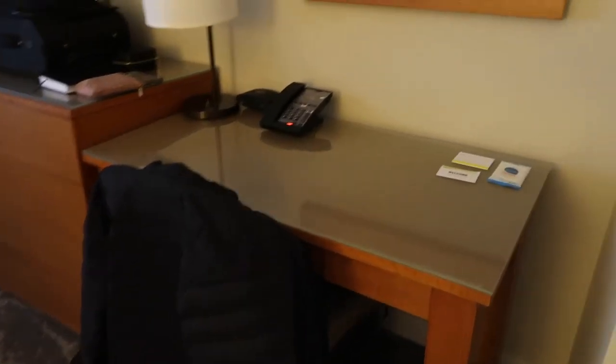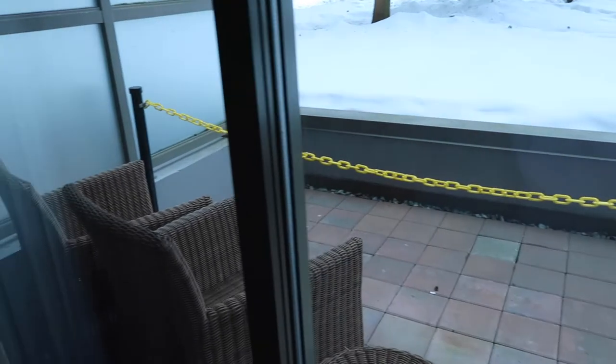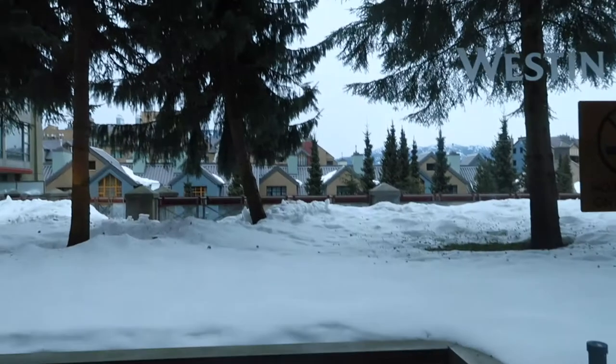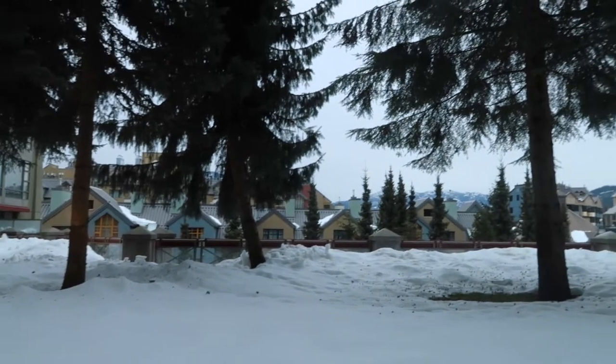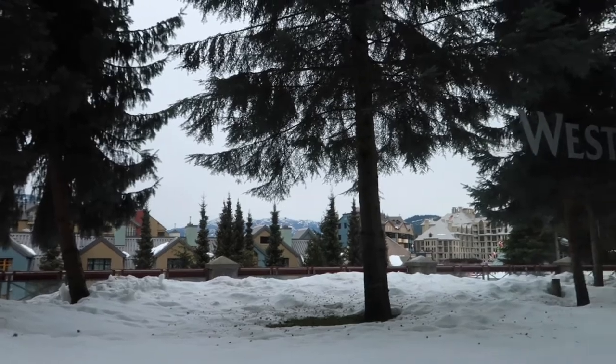All of this is really similar to the other rooms we've stayed in — the desk, mirror, dresser, and the TV with the fireplace. You've got a couple of nice chairs with some cozy faux fur backings. What's different this time is we actually have a little deck with chairs. It's blocked off right now, not sure why, but you can still see the mountains and the village — really pretty.